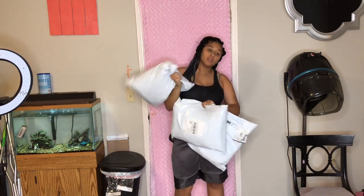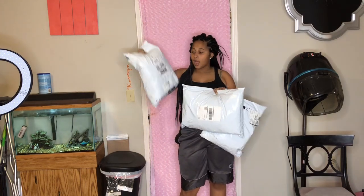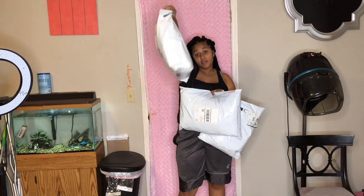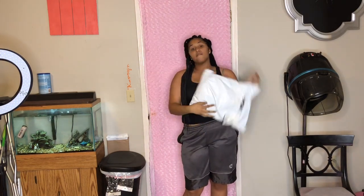Hello y'all, it's your girl Camera E and today I'm back with another video. I know I've been gone for so long but I've been extremely busy and focused on myself. Anyway, we're gonna do a trial haul today — I got Dasha Nova, Rainbow, and Dasha Nova again.